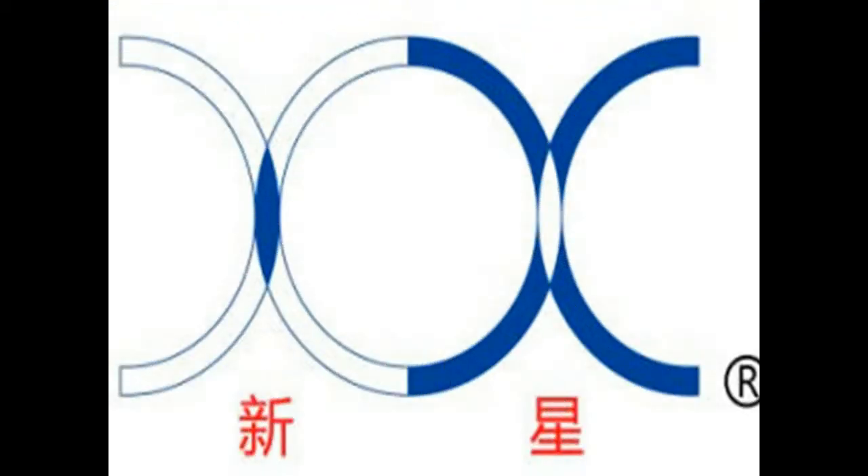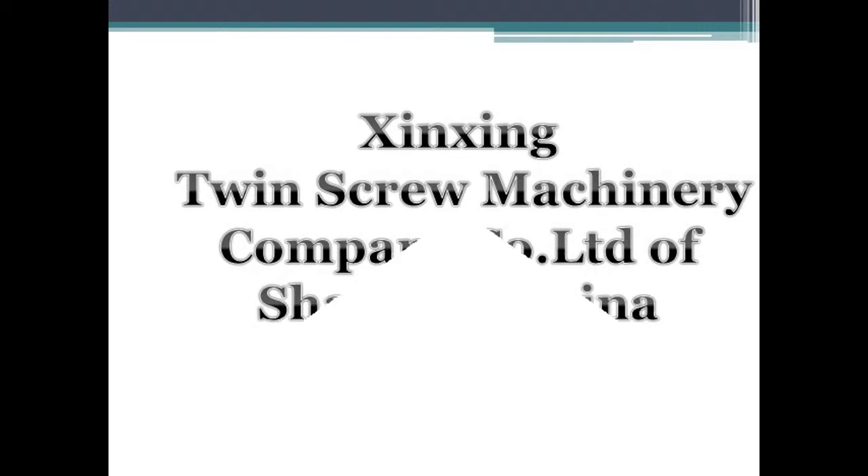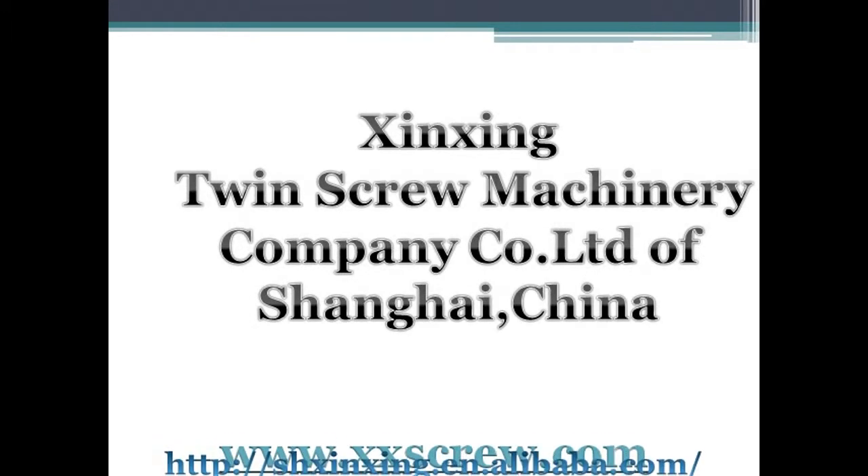Shanghai Shinsheng Twin Screw Machinery Company Limited specializes in manufacturing plastic extrusion machinery and plastic auxiliary machinery. The existing primary products cover SJSZ series cone and ultra-cone shaped twin screw extruders.